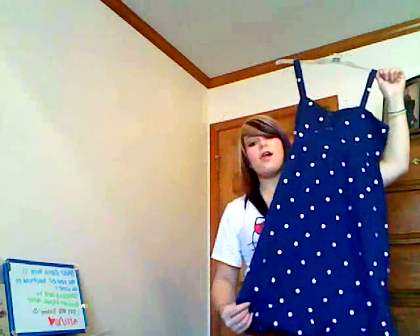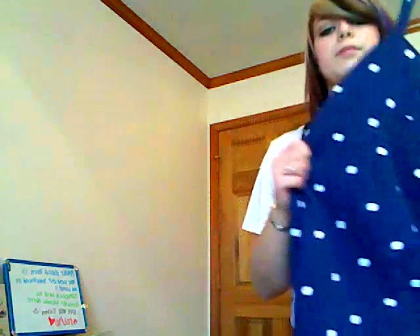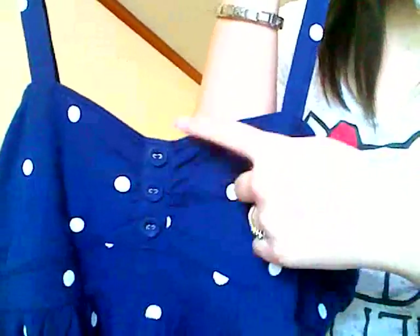This dress is a polka-dotted dress that goes down pretty low — it's school appropriate. It just has little buttons and it looks different on, I know it looks weird right now. It has ruffles on the bottom and it's just polka-dotty. I really wanted the yellow one but it was really see-through — like you could see everything.